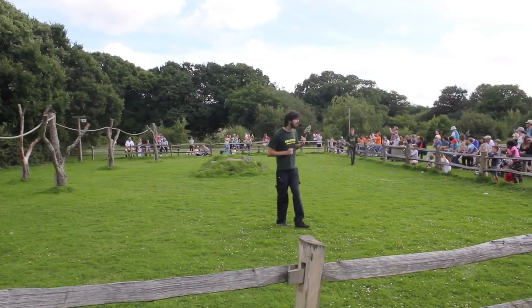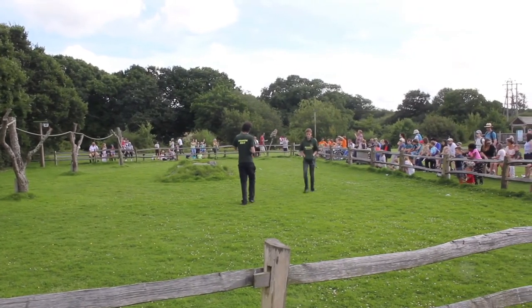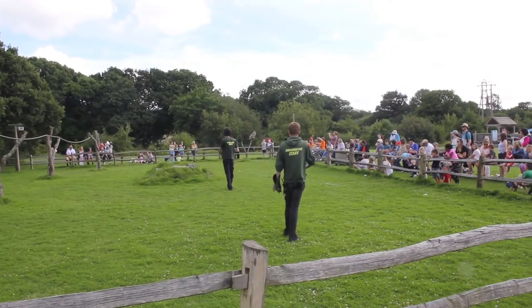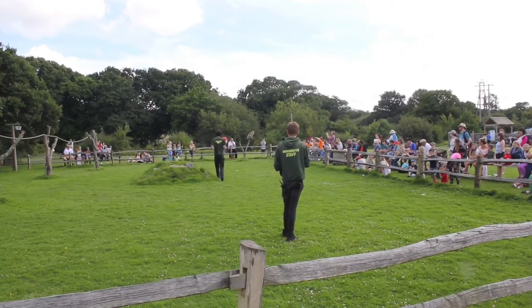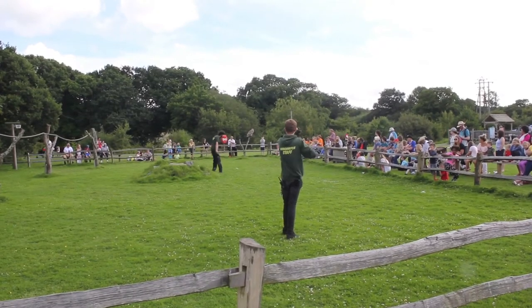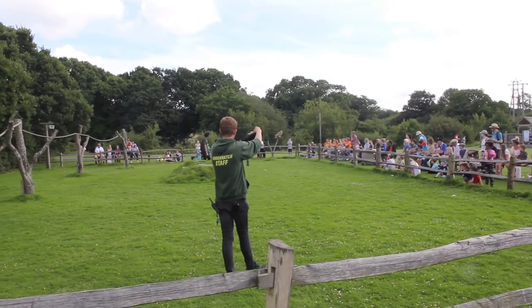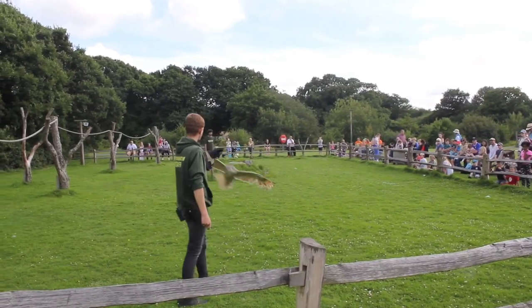These guys are often referred to — if you type them into Google — as the European Eagle Owl. They are very, very closely related and a lot of people get them confused. Scientists actually believe that one day a European Eagle Owl was flying and got blown into Siberia, then adapted and turned into the Siberian Eagle Owl you see before you. Siberia's owl is big and strong, but it's not the strongest owl in the world — that title goes to the Great Horned Owl, which actually goes out of its way to hunt other eagles and hawks.